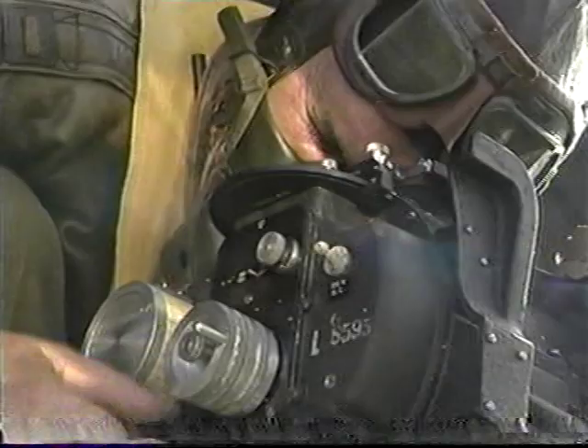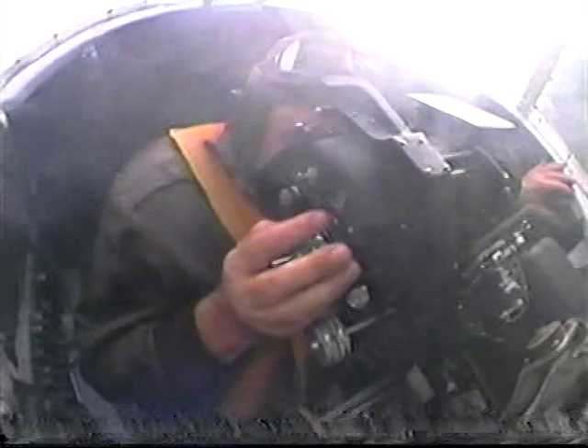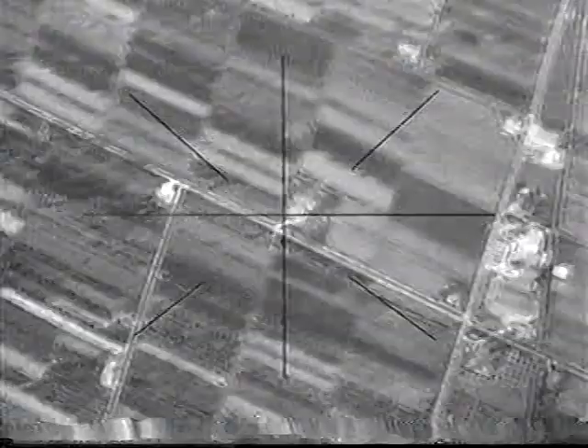The Norton bombsight was one of the U.S. Air Force's most secret weapons. His early computer calculated altitude, airspeed, and crosswinds to determine exactly when and where to drop the bombs.